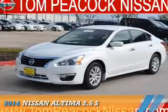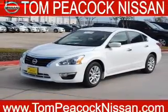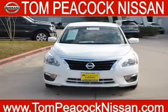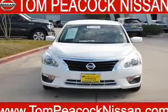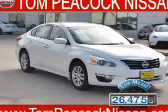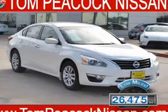Presenting the 2014 Nissan Altima. It's powered by front-wheel drive, a 2.5-liter four-cylinder engine and a continuously variable transmission. With fewer than 30,000 miles, this vehicle has a long road ahead.